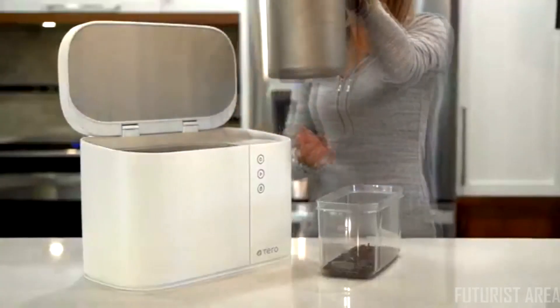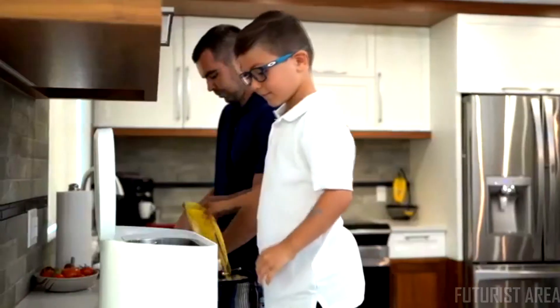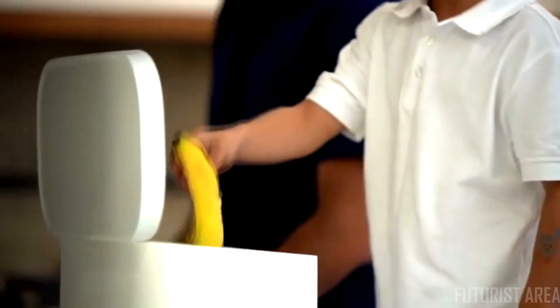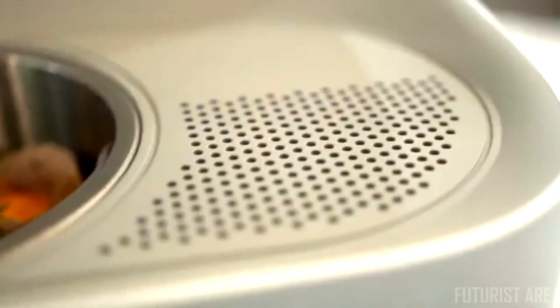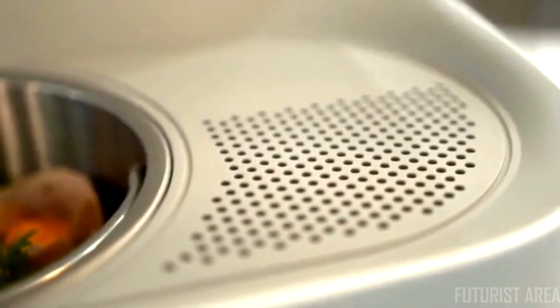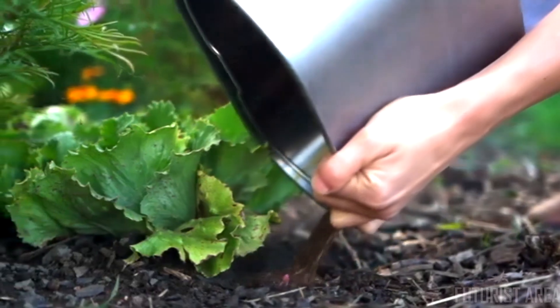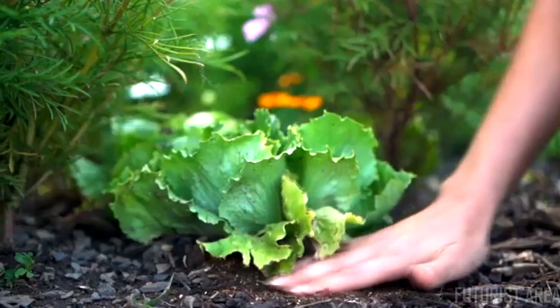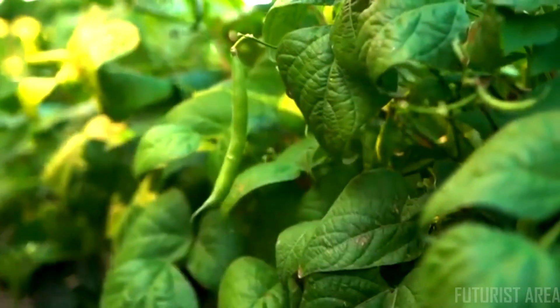The result? A dry, homemade fertilizer for your garden, plants and lawn. Tero is easy to clean, and its container can be put in the dishwasher. Tero operates quietly, and its odor filter eliminates bad smells. The resulting fertilizing powder contains nitrogen, phosphorus and potassium — key nutrients for healthy plant growth.